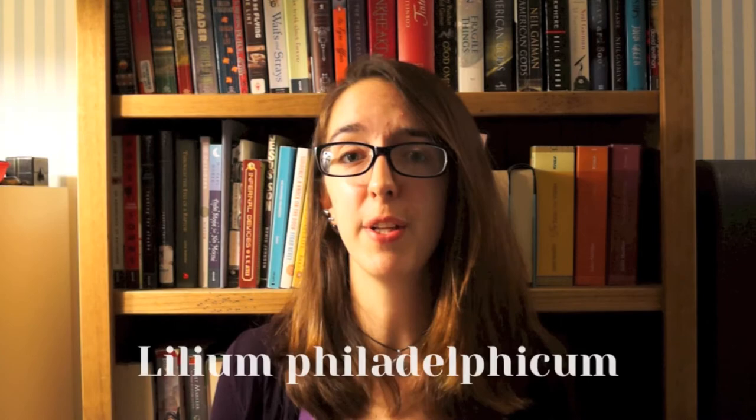Finally we have Lilium philadelphicum, the wood lily. You'll find it in dry open woods and in clearings in the New England area. It has six petals which are orange with purple spots near the center.